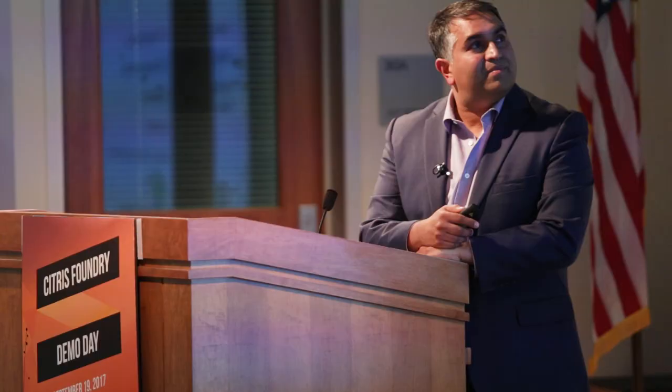Radiant Oximetry was conceived in January 2016 — we're just 18 months old. For the last 12 months, we've been at the Citrus Foundry. We've established a working prototype, gotten data in humans and animals, been awarded an SBIR grant, been issued a patent, won the Big Bang competition at UC Davis, been named 2017 Rosamond Innovators at UCSF, and just got into the Fogarty Institute for Innovation in Mountain View, California — a premier medical device accelerator that has taken only 24 teams in the past 10 years, with half achieving success.